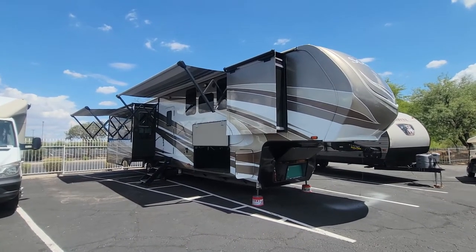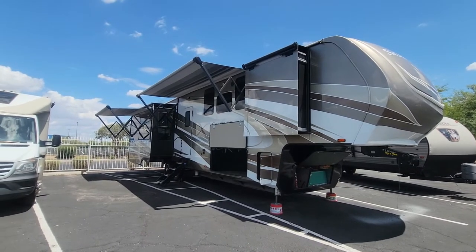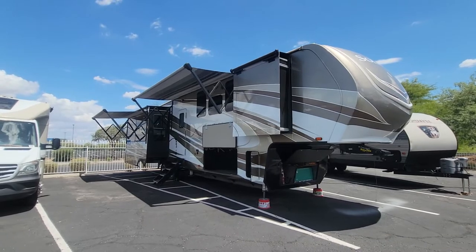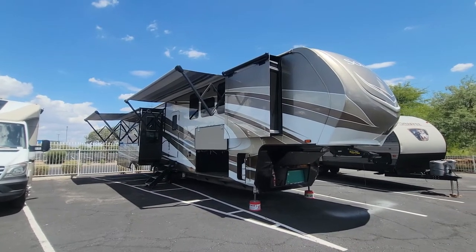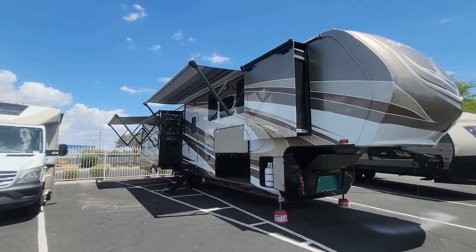Well, hello and welcome back to another RV walkthrough. As always, my name is Taylor Quayle. We are here at Padada RV Center, and today we're looking at quite a beauty of a fifth wheel. This thing is slick. This is a 2019 Grand Design Solitude 373FB.